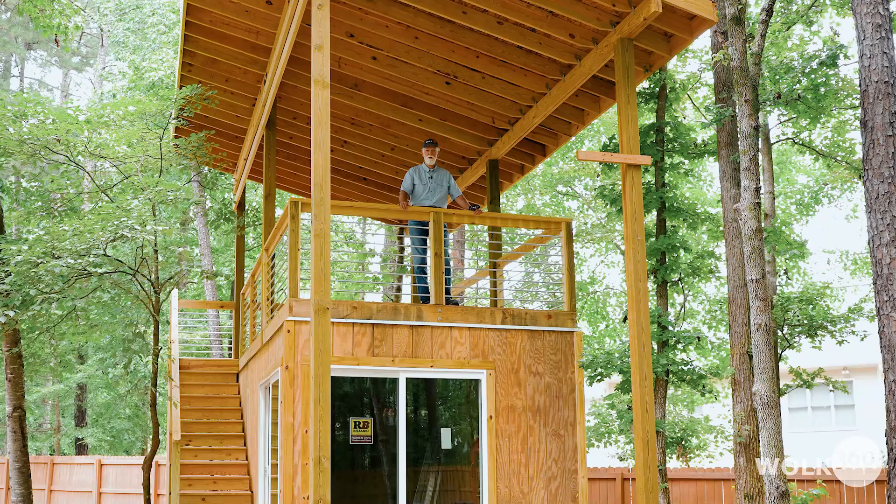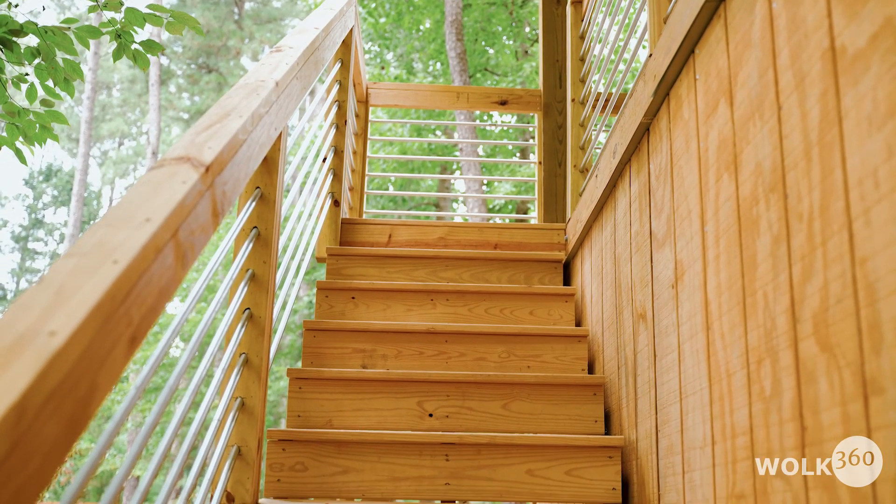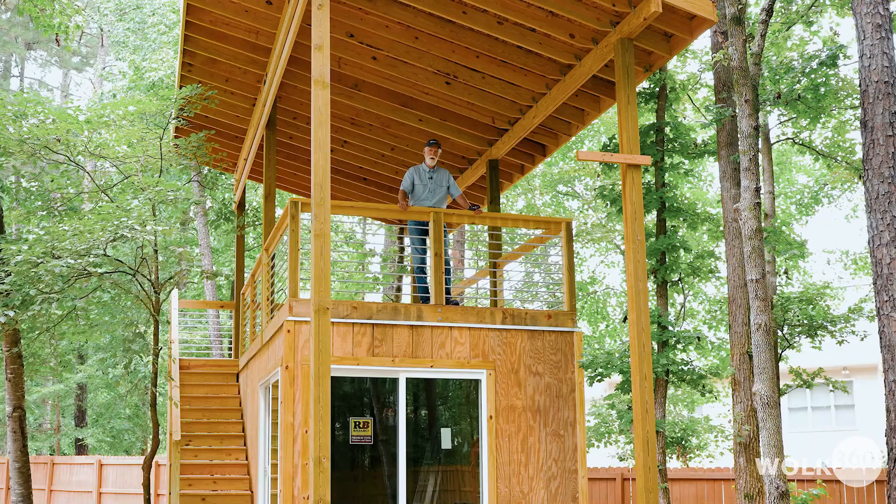The owner was looking for some modern design elements, so we have the single sloped roof above me, and we have the horizontal metal railing and the handrails to kind of set off the design with a modern look that the owner is very happy with.